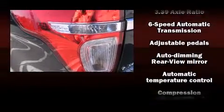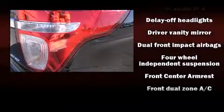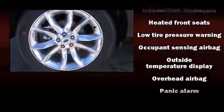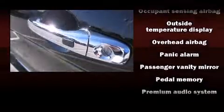Ford also prioritized safety and security by including dual front impact airbags with occupant sensing airbag, front side impact airbags, traction control, a panic alarm, and four-wheel disc brakes with ABS.